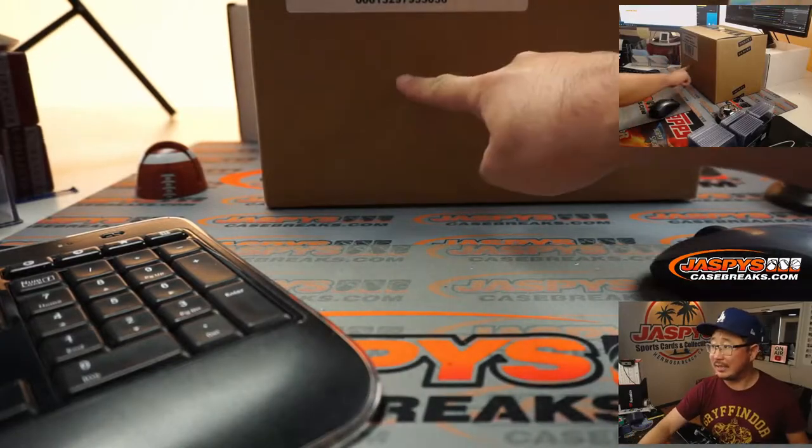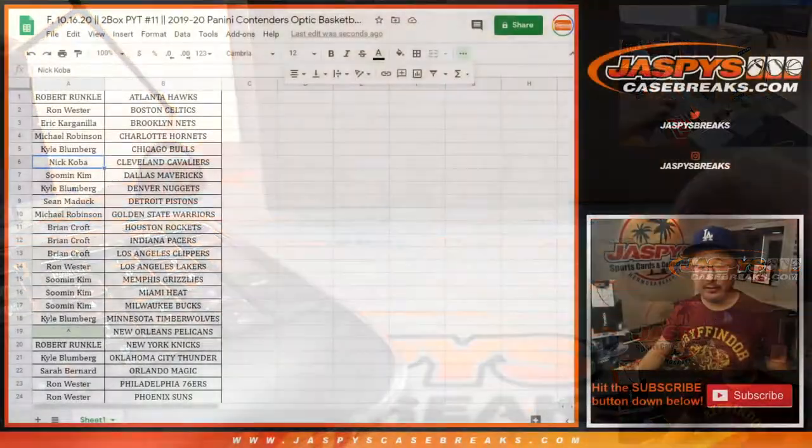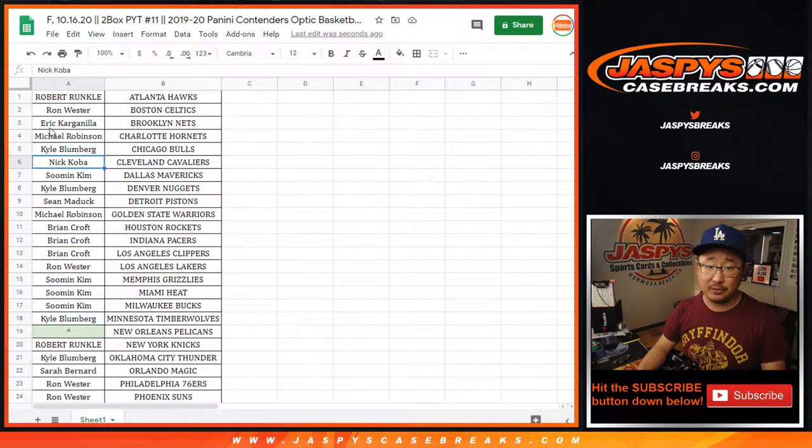It's a fresh master case. We're going to select one of the inners, pop open the inner, and then grab two boxes right out of there. But first, the Pelicans randomizer.